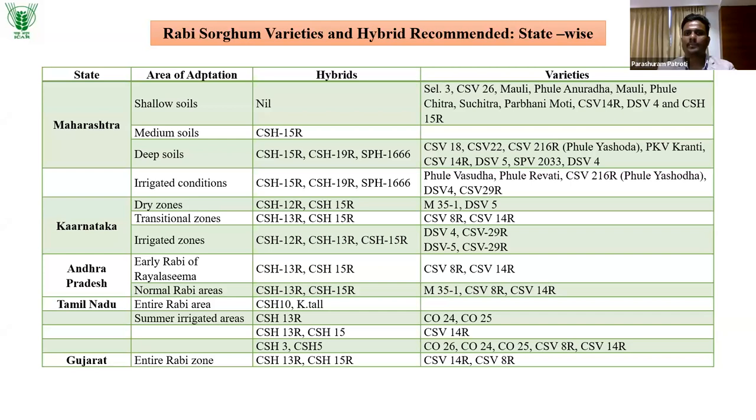Hybrids are available including CSS-59, but unfortunately hybrids are not as popular as varieties because of grain quality concerns. In Rabi growing seasons, when flowering reaches December, cold temperatures can cause shriveled and reduced seed setting in hybrids. This is why hybrids have not been very popular in Rabi sorghum despite their availability.